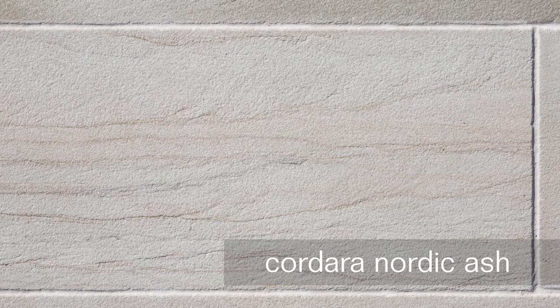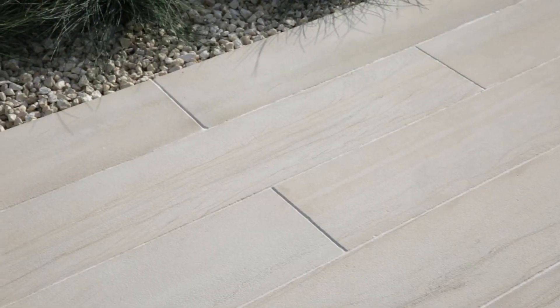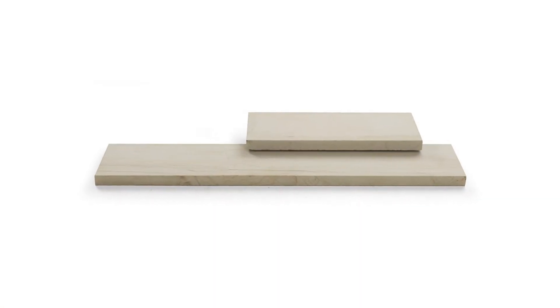Cordara Nordic Ash is an additional colour to the contemporary Cordara range, a firm favourite with garden designers. This linear paving range replicates the look of decking, but has all the inherent strength and durability of quality natural stone.